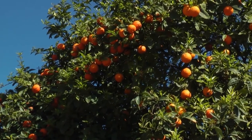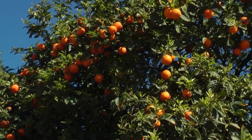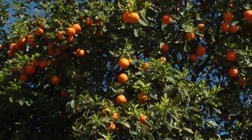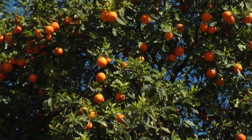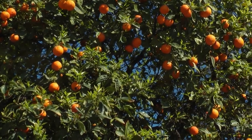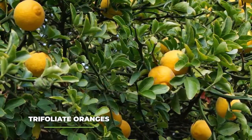Depending on the type of orange that you go for, you may very well find the taste and flavour to be either very enjoyable or completely repulsive. But anyways, let's jump right into the first type of orange that we have to talk about today — the trifoliate oranges.